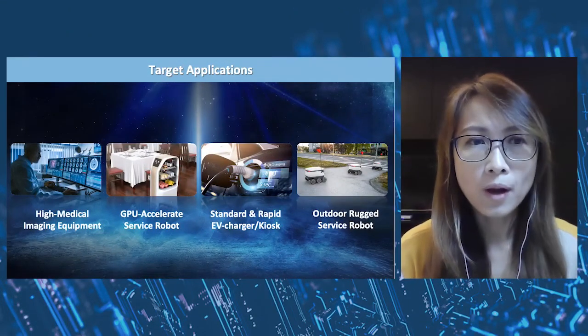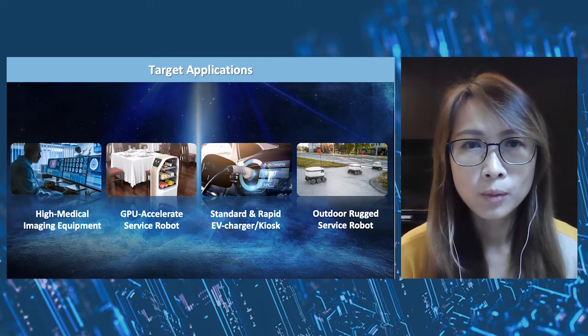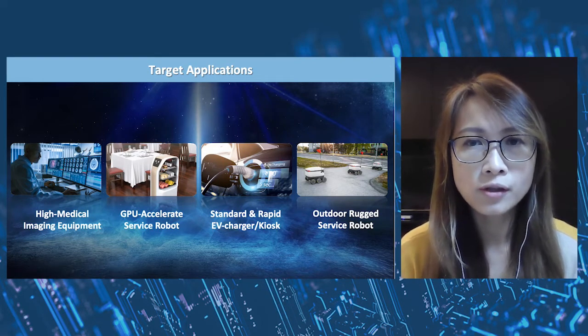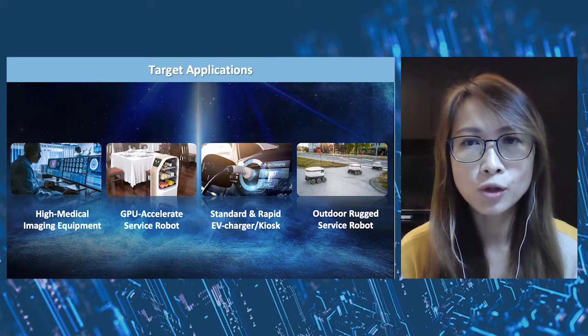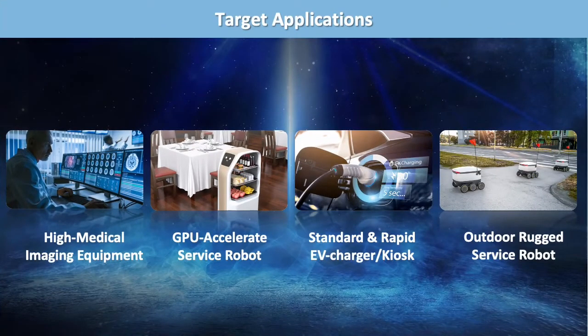Hello everyone, this is Selena from Advantech's ESPC team. We target four applications together with 12th Gen Intel Core IoT processors: the first is high-end medical imaging equipment, the second is accelerated service robots, the third is service kiosk HMI, and the last one is outdoor rugged service robots.